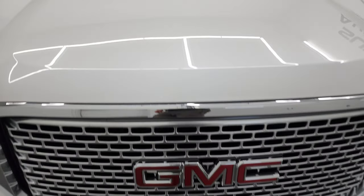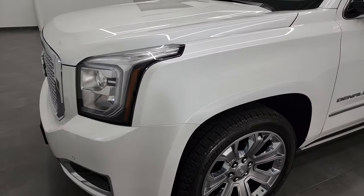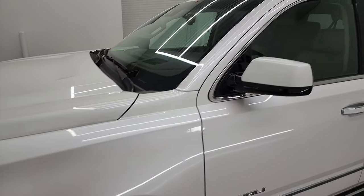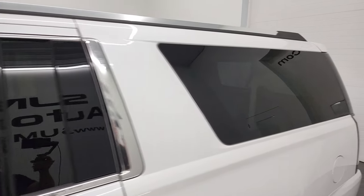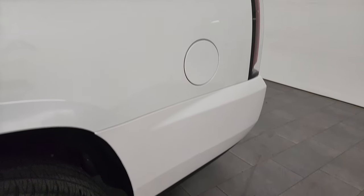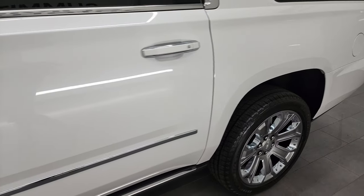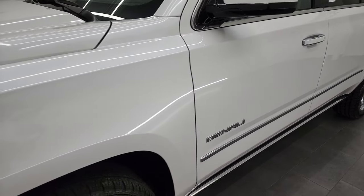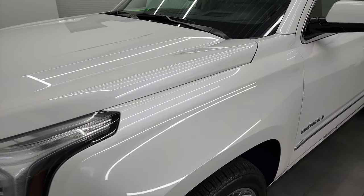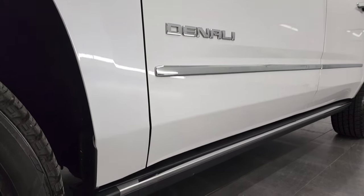White Frost Tri-Coat is the color, and I shoot all my videos in 4K, so if you have HD capabilities on your computer, tablet, smartphone, or television, I highly recommend turning them on right now because it is your best way to check out the quality, condition, options, and cleanliness of the vehicle before seeing it in person. If you like the video and how I do things here at Summit Auto, you can subscribe to my YouTube channel and click the bell notifications to get updates on the videos I do each and every day.